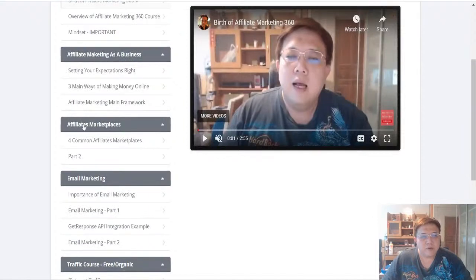The next module covers Affiliate Marketplaces. The four common affiliate marketplaces are ClickBank, JVZoo, WarriorPlus, and MaxWeb — including the pros, cons, and differences between them. In Part 2, I personally share which programs and software I'm enrolled in as an affiliate to actually enjoy monthly recurring income.